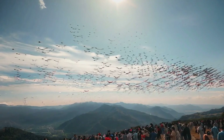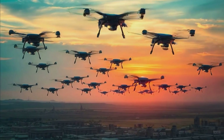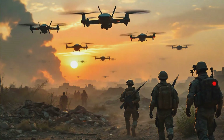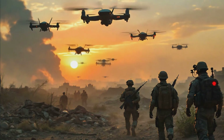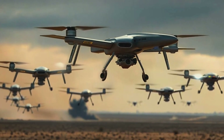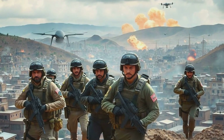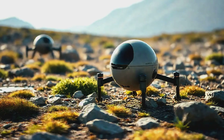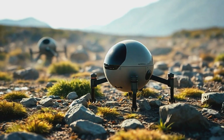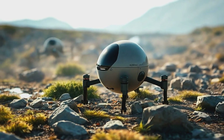One drone is a spy, but a hundred working together — that's a game changer. This is the concept of swarm technology, and it's where this technology transitions from merely unsettling to truly revolutionary. Drone swarms mimic the collective behavior of insects like bees or ants. They don't rely on a single human operator controlling each unit; instead they communicate with each other, sharing information and coordinating their actions autonomously, powered by artificial intelligence.